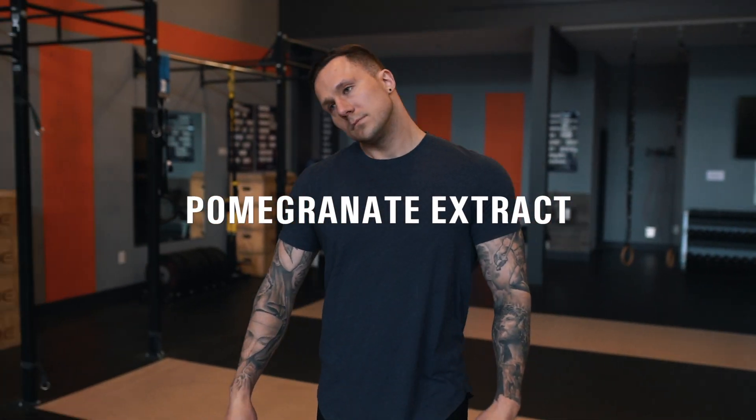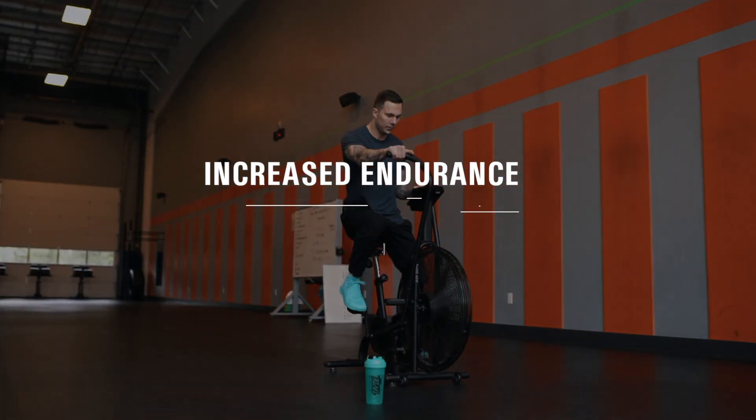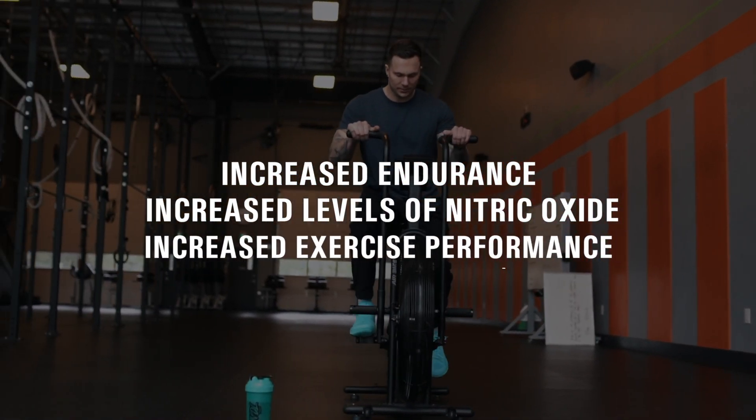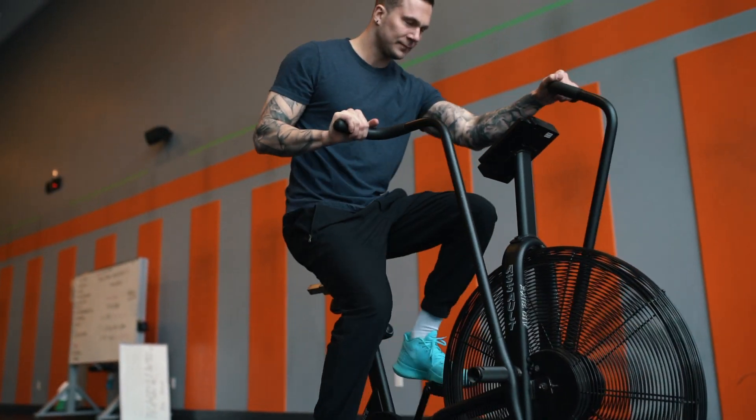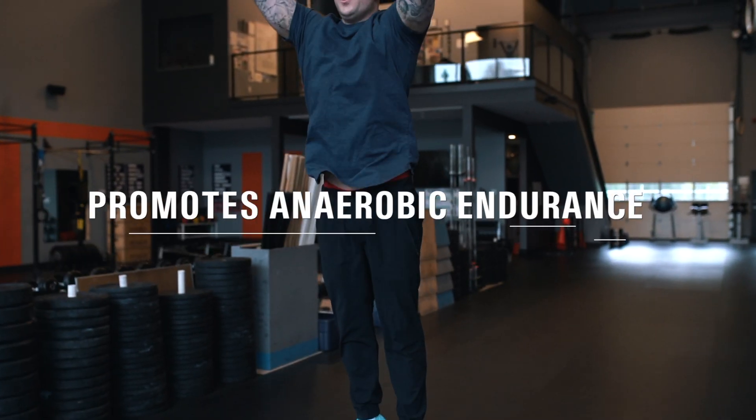Pomegranate extract is a component of our clean energy matrix. Supplementing with this can lead to increased endurance, increased levels of nitric oxide, and increased exercise performance. Pomegranate extract is also a very powerful superfood that can help delay fatigue, and therefore promote anaerobic endurance.